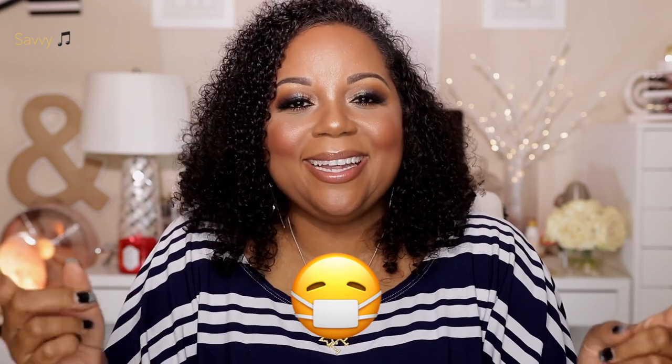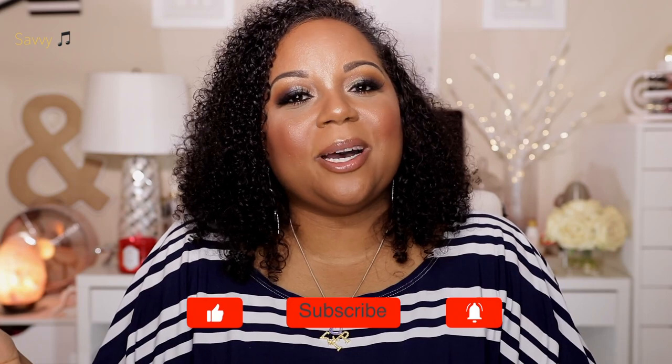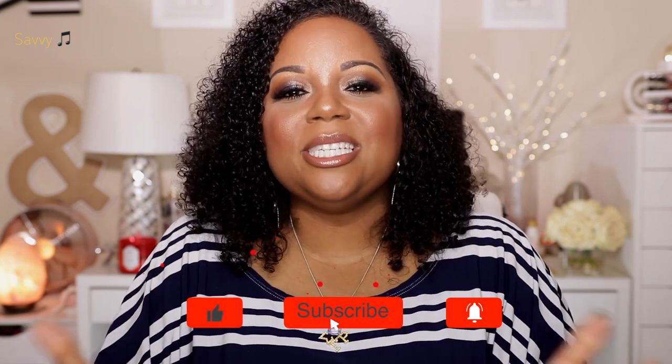That concludes my June monthly favorites. I hope you all enjoyed today's video. Continue to stay safe — remember to wear your mask and protect yourself and your neighbor. Please give me feedback on the lighting; I'm not sure how I feel about the battery dying and the light gradually dimming without noticing. If you liked this video, give it a thumbs up, leave questions or comments below, and subscribe if you haven't already. Until next time, this is Savvy signing out.